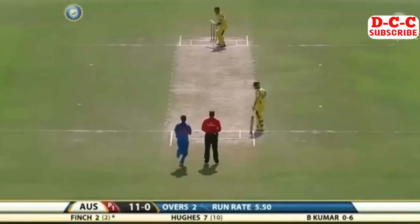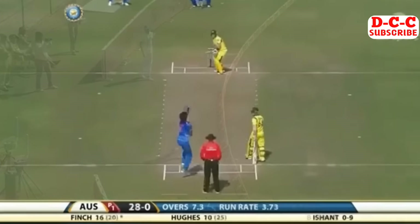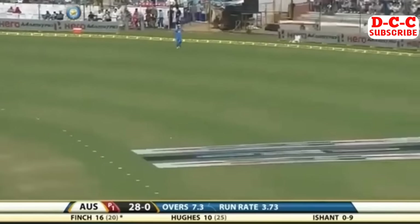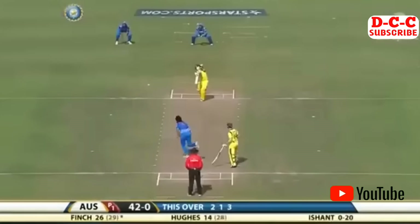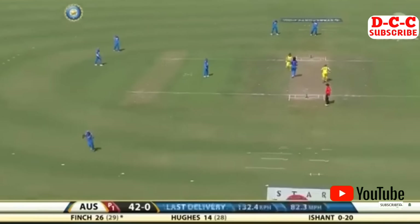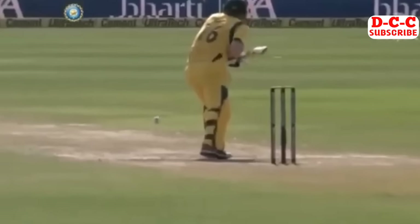He hits the ball very, very hard, drives handsomely through the offside. Oh, he gets hold of that - no messing around, that was short and he was in possession quickly. Aaron Finch - doesn't stick in the hands. That is a fantastic shot from Finch on the back foot. How's this for waiting on the front foot - not a lot of footwork, he's just held his line.